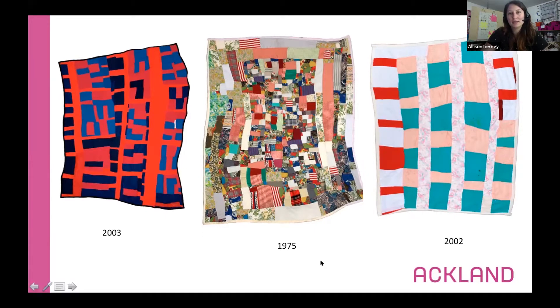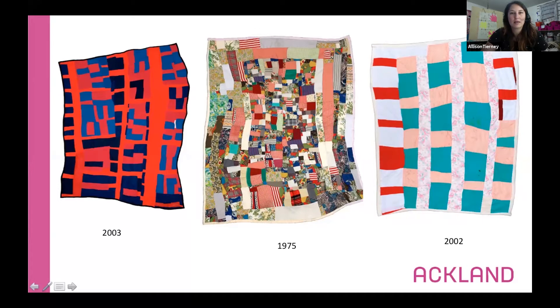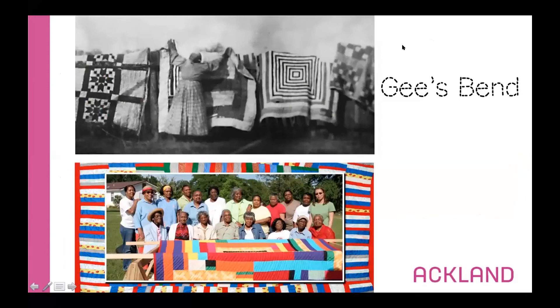An interesting thing about Irene Williams is that even though she was part of this huge quilting community, surrounded by other women and quilters, she chose to work alone. She wanted to make her work in isolation without outside influences. The patterning she uses — where it's not one design repeated over and over but every element is its own shape — is called a crazy quilt. If you remember when we looked at Lauren Francis Adams' mural in the Ackland, that big quilt on the wall was also called a crazy quilt.